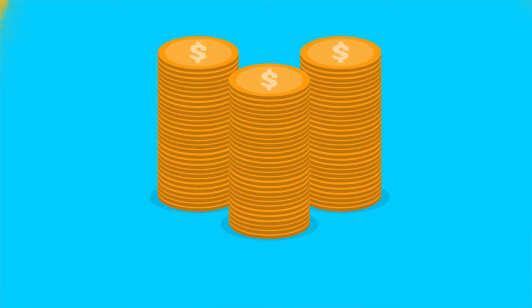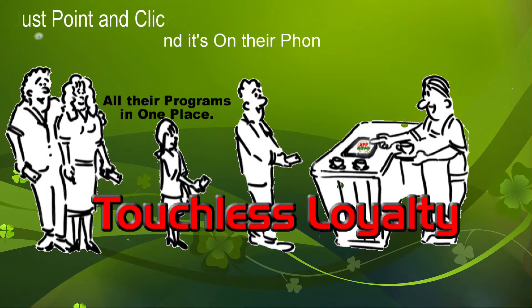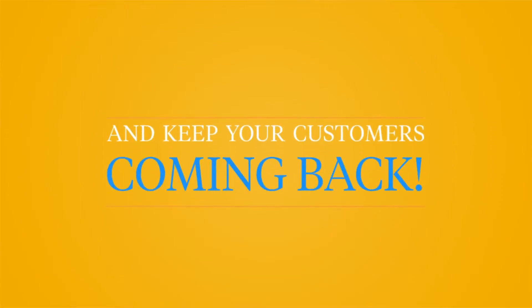But now, there's a better way. Introducing Mobile Wallet Punch Cards, the easiest way to run a loyalty program and keep your customers coming back for more.